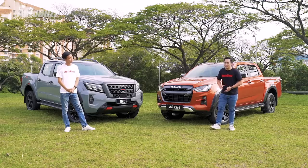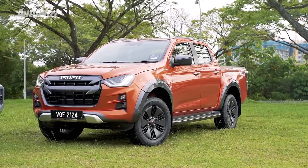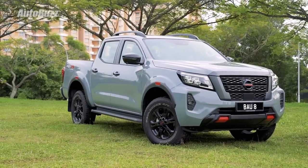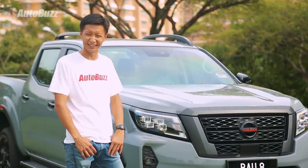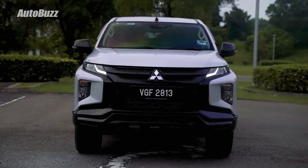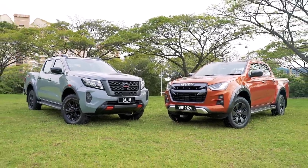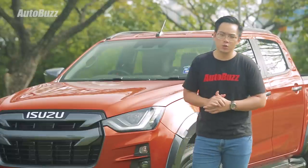We have two of the latest pickups in the market here with us today — the Isuzu D-Max X-Terrain at RM141,000 and the Nissan Navara Pro 4X at RM142,000. Don't you think these new pickups these days look like Gundam robots? Look at the Navara, the D-Max, even the Triton — they look like they can turn into Transformers anytime. Yeah, but they're also full of creature comforts now, and that's exactly what we'll be looking at today.